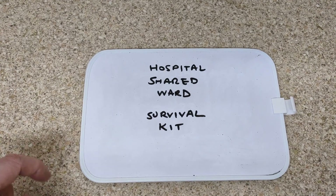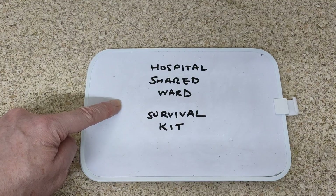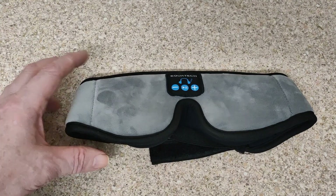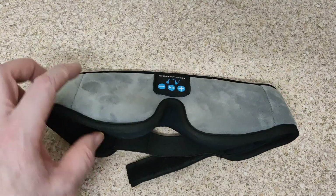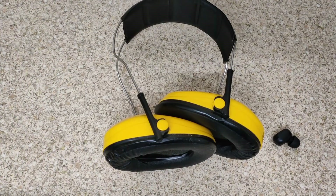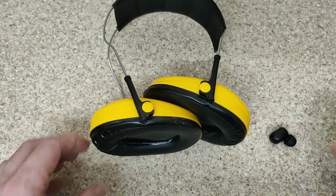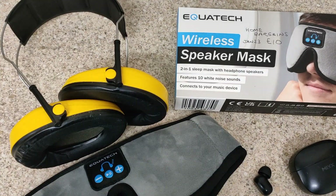Here's my idea of a hospital shared ward survival kit: a good eye mask that blocks out light and has no gaps, ear defenders that you can fit earbuds in, and obviously a phone. Well, that's it really.